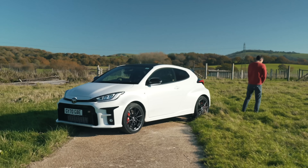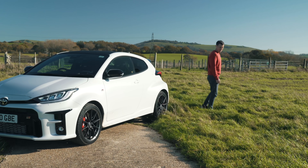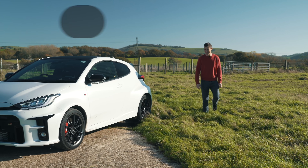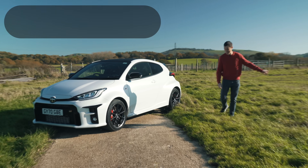Oh hi, what's up from Car Wow? I was just having a quick wee in this field.